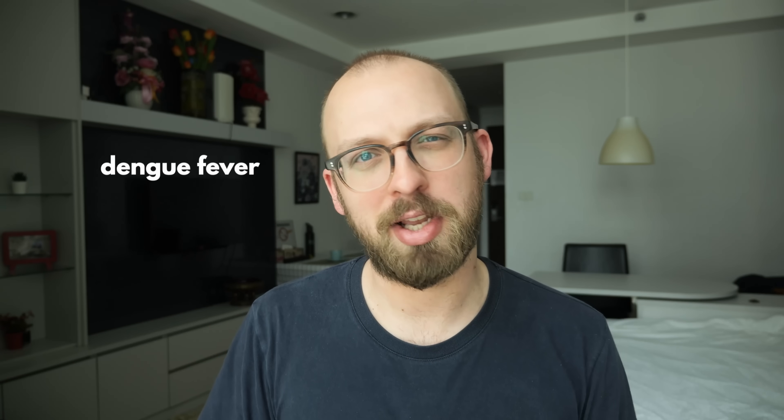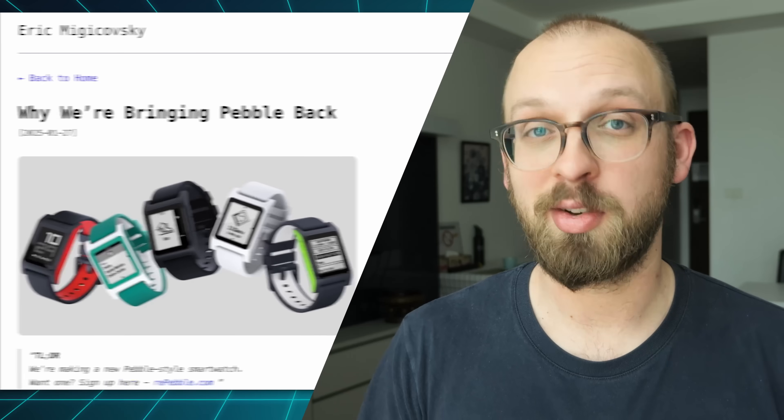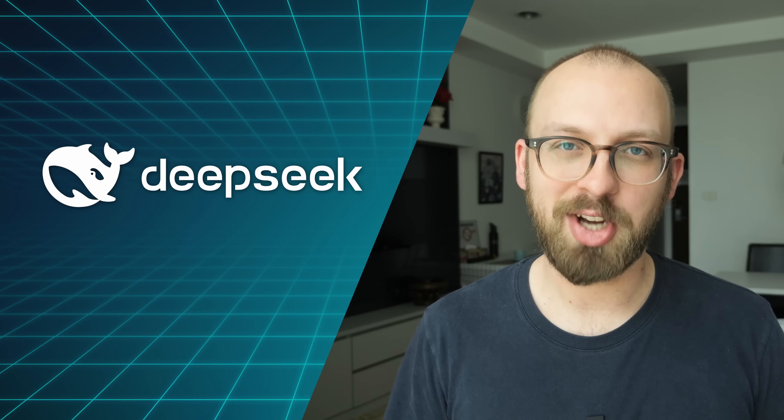Hey, happy Friday. I'm in extremely loud Bangkok, so you might hear engine noises, and I also have a fever, so this episode's gonna be weird — but the tech news don't stop and I will bring it to you. This week, Microsoft announced new Intel-based Surface PCs, Pebble got relaunched by its own founder, and we got a flood of new updates around DeepSeek. Welcome to the Friday Checkout.